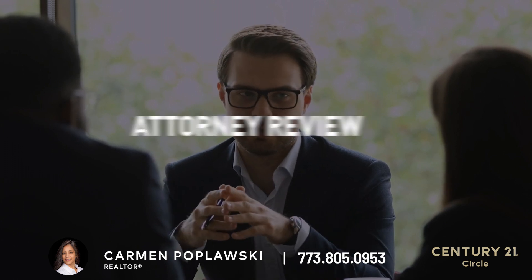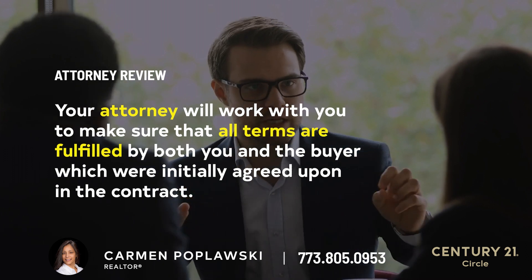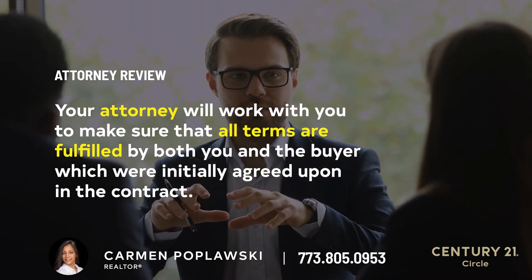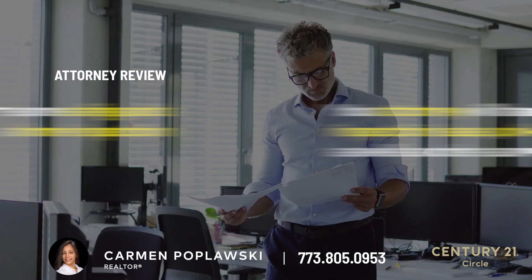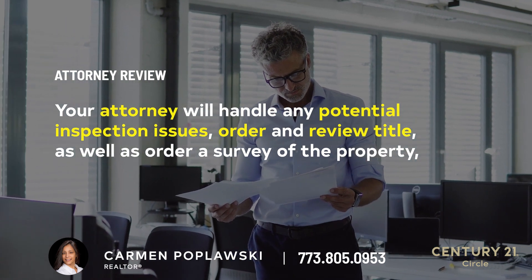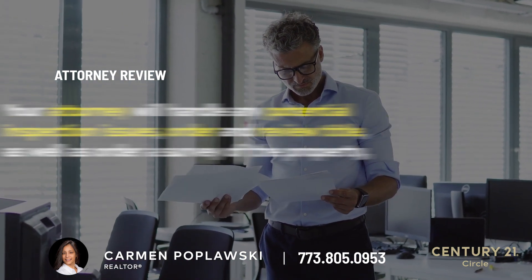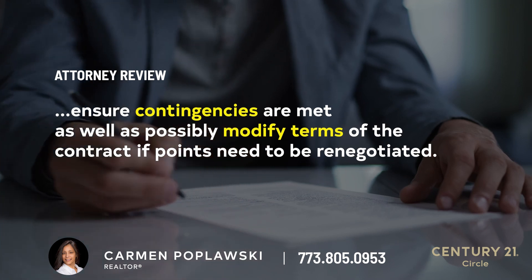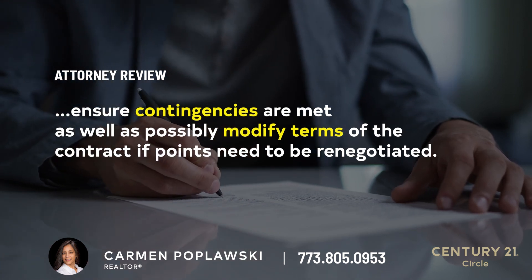Attorney review. Your attorney will work with you to make sure that all terms are fulfilled by both you and the buyer, which were initially agreed upon in the contract. Keep in mind there are some safeguards in place which include a home inspection and loan contingency. Your attorney will handle any potential inspection issues, order and review title as well as the survey of the property, ensure contingencies are met, as well as possibly modify terms of the contract if points need to be renegotiated.